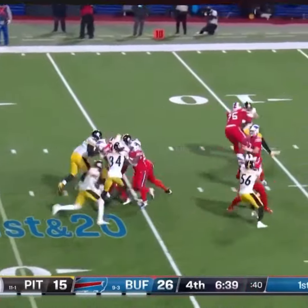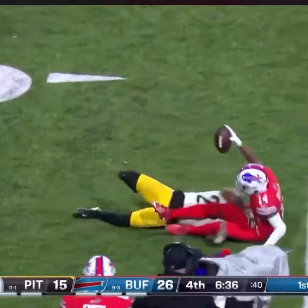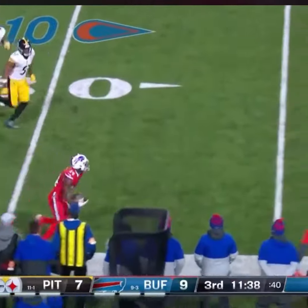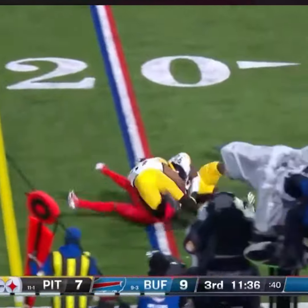First and 20, Steelers bring six, Allen gets rid of it — there is Diggs, his tenth reception on the edge for Pittsburgh. Allen out, Diggs again with room, right after the catch.